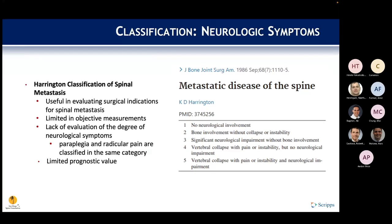Harrington proposed his classification for metastatic disease in 1986. It is a fairly simple system useful for evaluating surgical indications such as neural involvement, intractable pain, and instability. However, it is limited in its objective measurements — for instance, paraplegia and radicular pain would be classified in the same category despite being very different entities — making it of limited prognostic value.